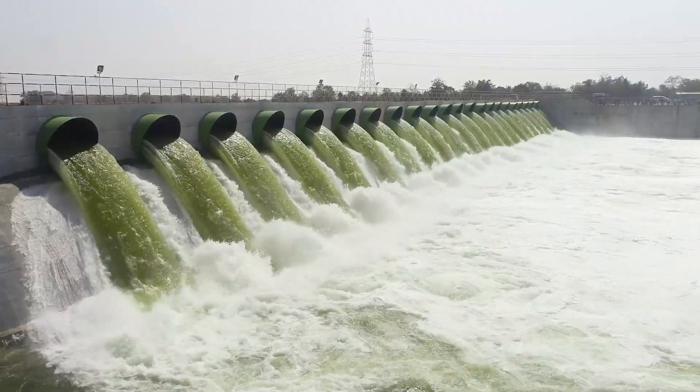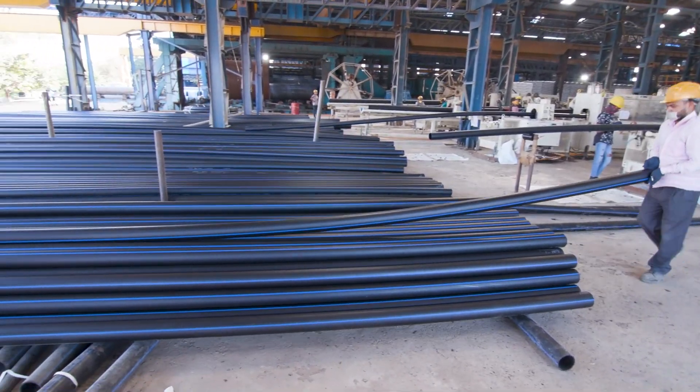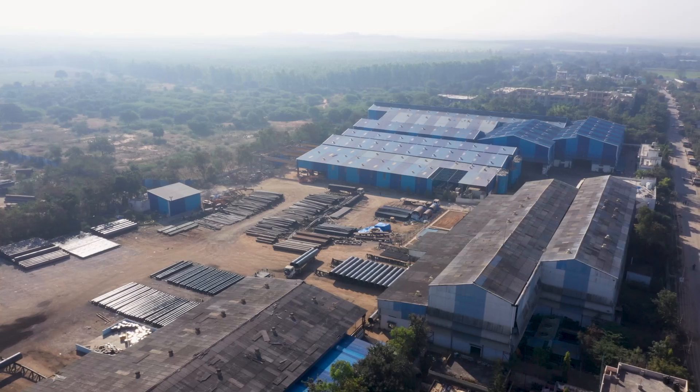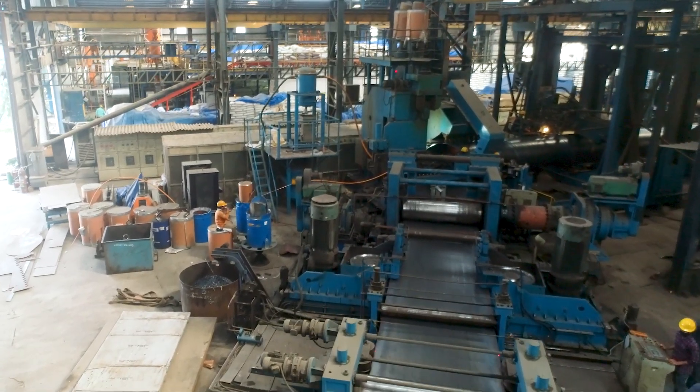Pipes — they are everywhere, connecting cities, industries, and people. But how are they made? Welcome to MEIL's manufacturing unit in Hyderabad, where precision and innovation come together.